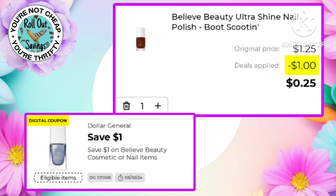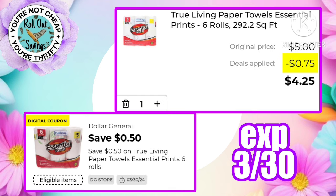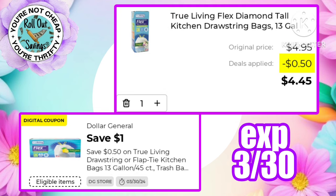We're going to start off with quarter nail polish — after the one dollar off one, you're going to pay 25 cents for the Believe Beauty nail polish. Now the True Living paper towels are on sale for $4.75; after the 50 cent savings you'll pay $4.25. We have 50 cents off True Living trash bags — notice the coupon says save a dollar but in the small print it says save 50 cents, so these are $4.45.